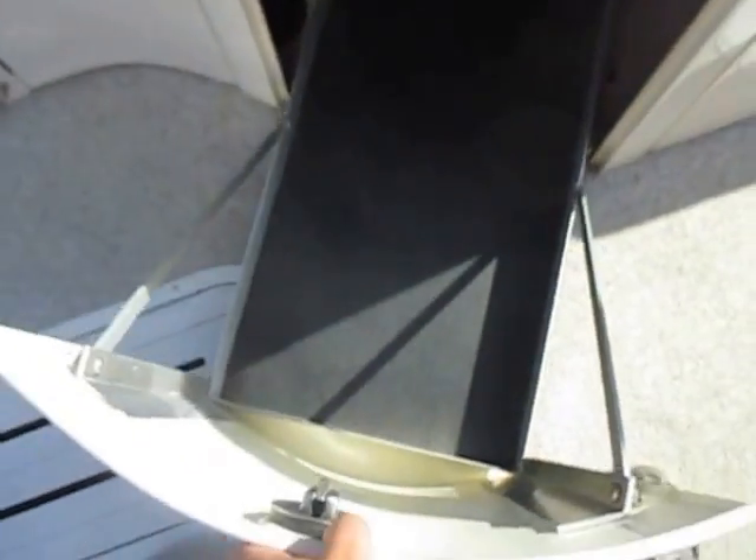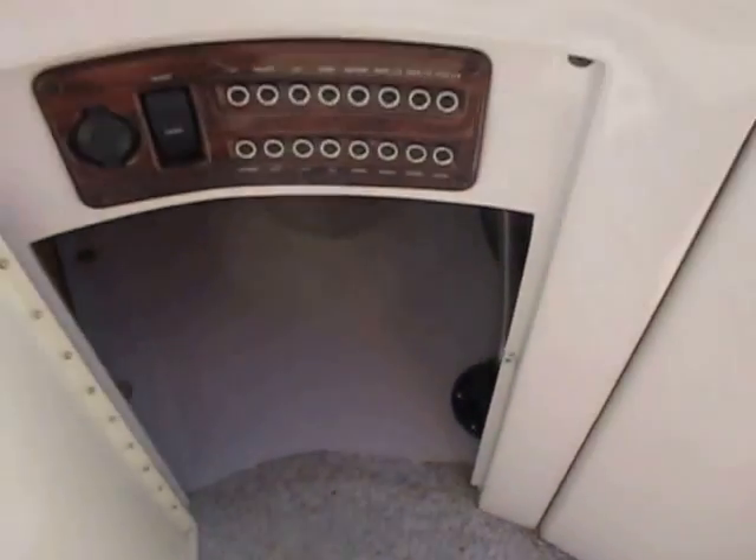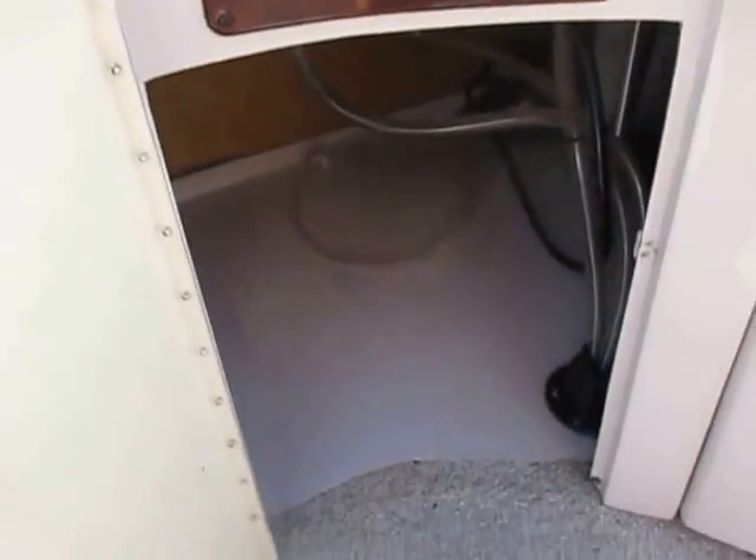There is a slide-out drawer, circuit breakers, and under-seat storage.